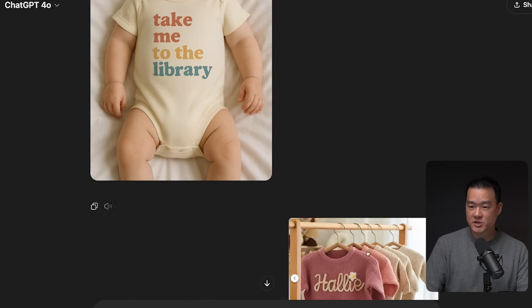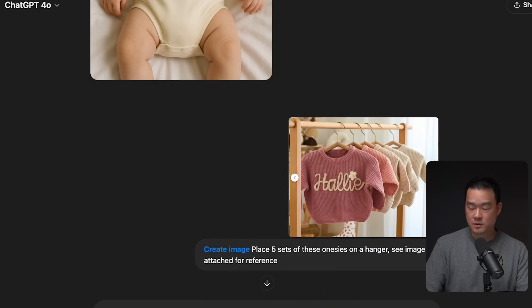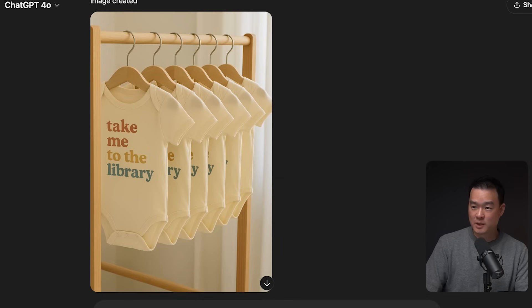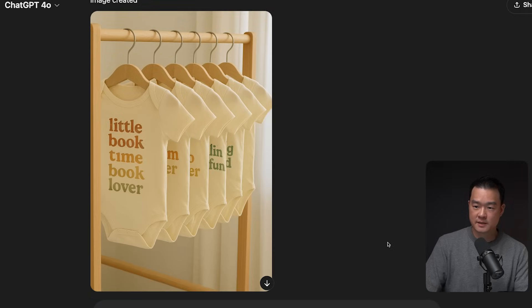I also found a lifestyle shot I really liked and wanted to do the same thing for the onesies I'm selling — placing five onesies in that same style. The problem was it showed the same text for every single onesie, which is not what I wanted. I asked it to revise and change the text, and also add some light creasing to make it more natural. And this is what I got — a lot better.